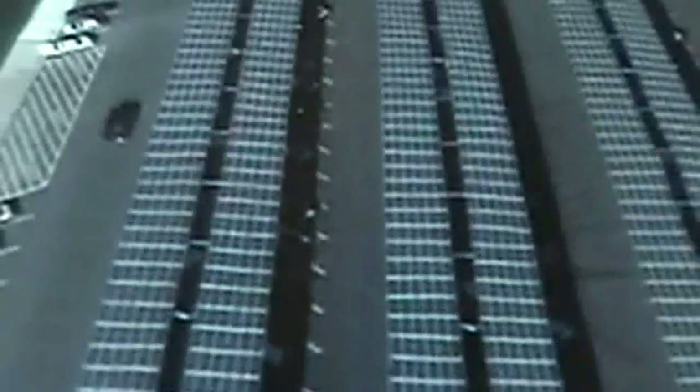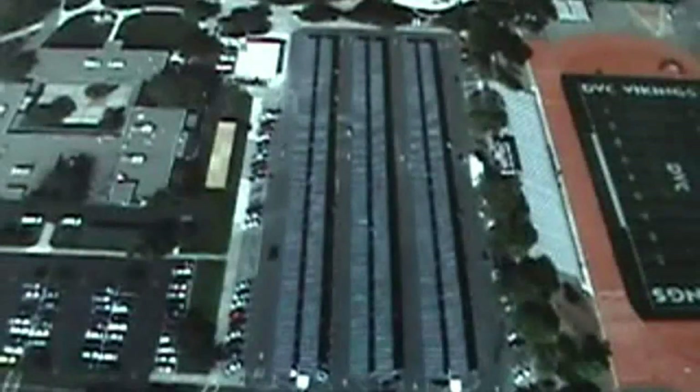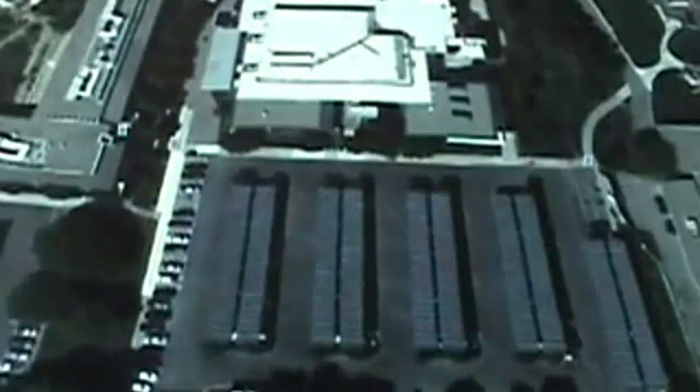Each one of these panels that you're looking at are 180 watt BP solar panels. The entire system is a 3.2 megawatt system, at a cost of $35.2 million with $8.5 million in rebates. It cuts carbon by 5.6 million tons, equivalent to taking just over 600 cars off the road. It was installed by Chevron Energy Solutions.